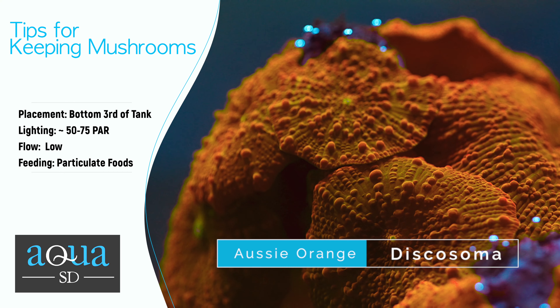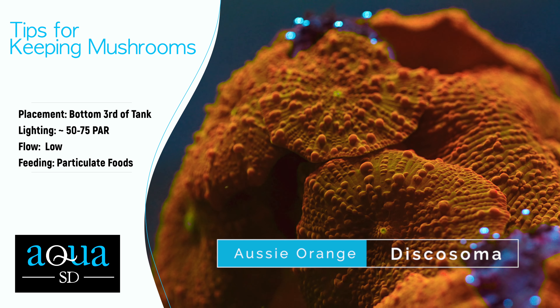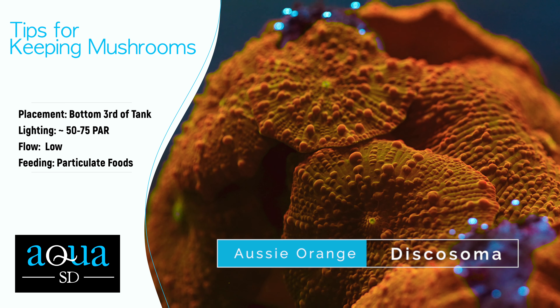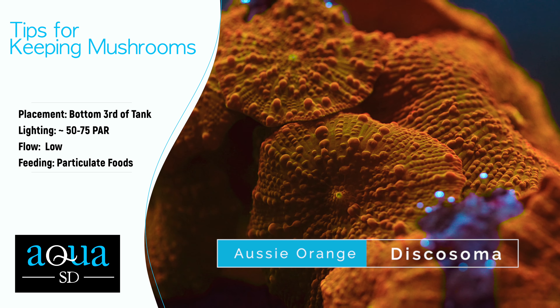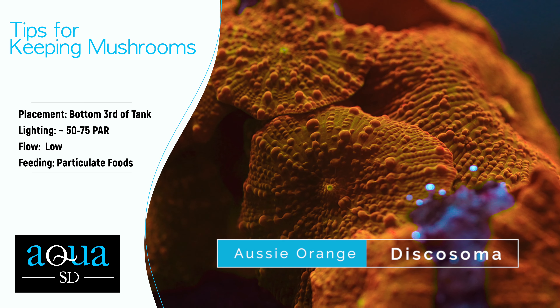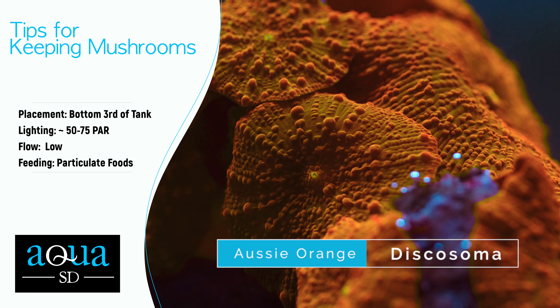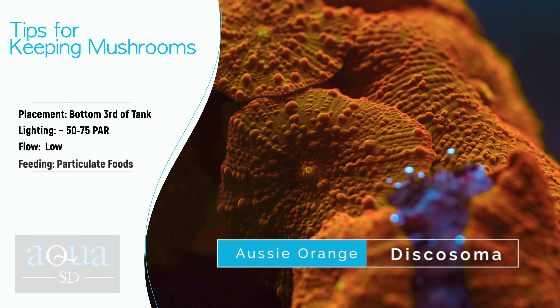Here are some tips to consider when keeping mushroom corals. For placement, keep mushrooms in the bottom third of the tank where they won't get blasted by light or flow. For lighting, we recommend low lighting or a shaded area around 50 to 75 PAR, as mushrooms usually don't like a lot of intense light. For flow, mushrooms need low flow to prevent them from becoming agitated and disconnecting from the substrate. For feeding, mushrooms don't need to be fed but can benefit from some target feeding of particulate foods.